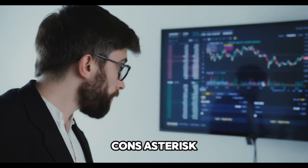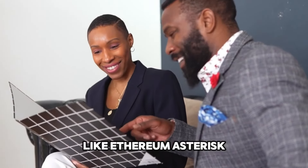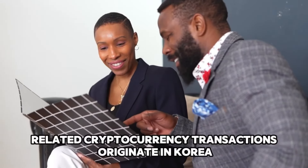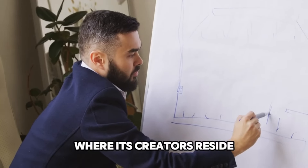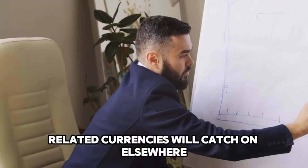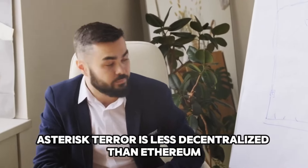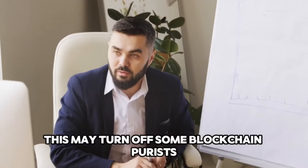Cons: Terra is still lagging behind major cryptocurrency initiatives like Ethereum. Most Terra-related cryptocurrency transactions originate in Korea, where its creators reside, and it is too early to tell if Terra-related currencies will catch on elsewhere. Terra is also less decentralized than Ethereum, which may turn off some blockchain purists.